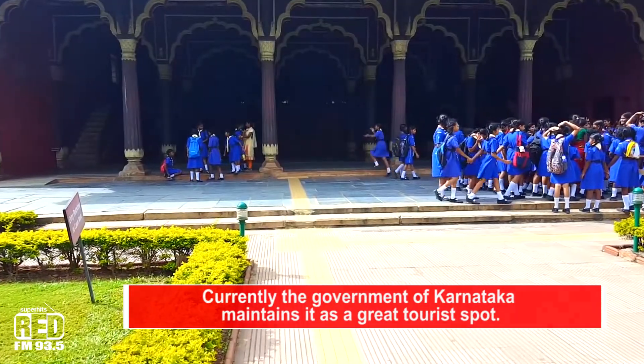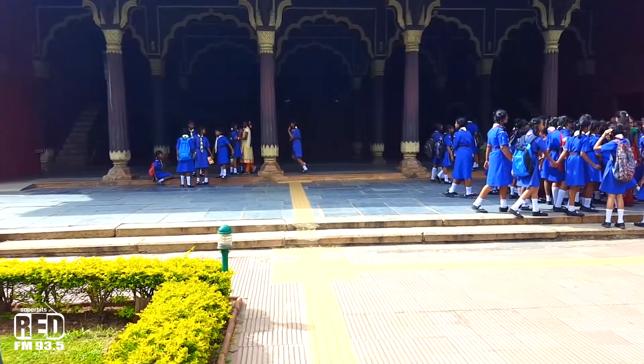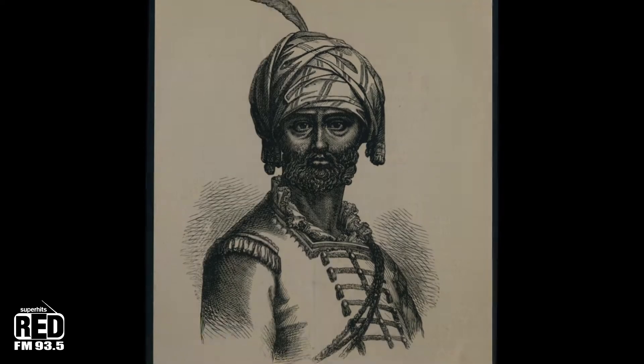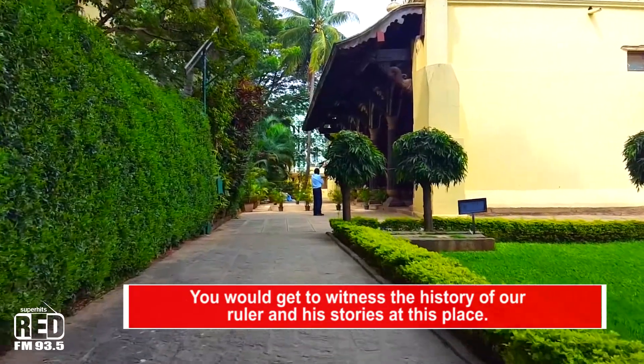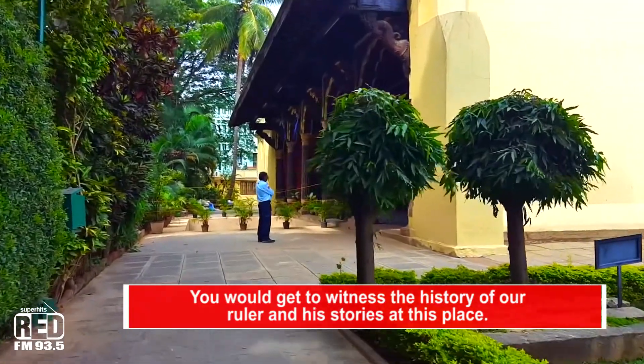The very famous summer palace in Bengaluru was originally constructed within the walls of Bengaluru Fort in the year 1537 by Hyder Ali, but was later expanded and completed in 1791 by Tipu Sultan during his reign.